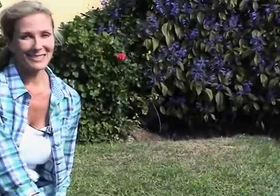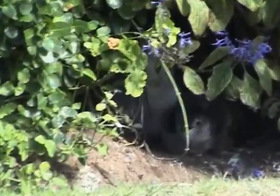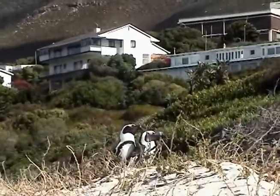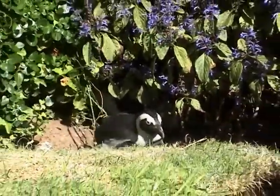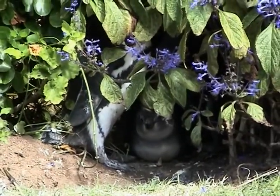The Boulder's Beach locals are very proud of the penguin colony, but having these feathered friends takes patience. Those closest houses to the beach have their gardens frequently invaded and their plants uprooted by penguin couples seeking a suitable spot to lay their eggs.